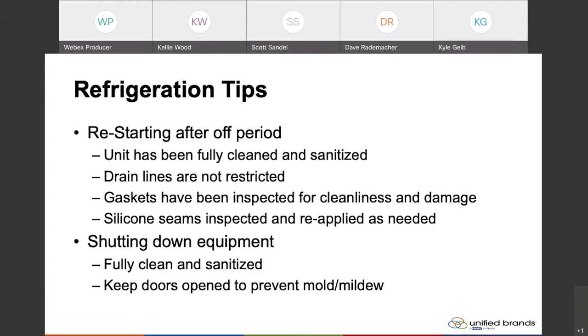Depending on the type of unit — with Randell prep tables, a large majority of them are a cold wall cooled style prep table, meaning that the rail or the pan opening up in the top of the unit is separated from the base. Those also have a drain in them for cleaning, so you want to make sure that drain line is clear as well.